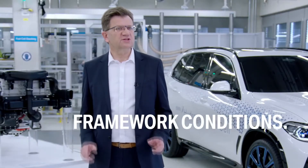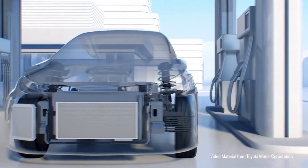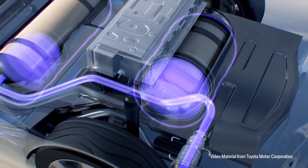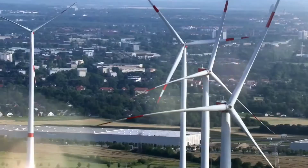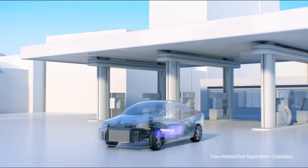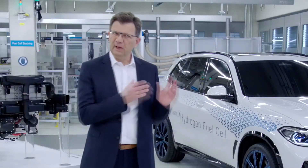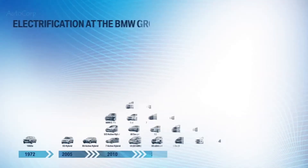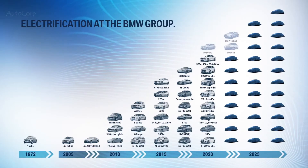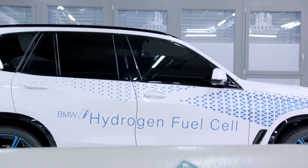Currently, the right conditions are not yet in place to offer BMW customers a fuel cell production model. This is regarding the hydrogen refueling infrastructure and the energy system as a whole, which needs to produce green hydrogen in relevant quantities and at affordable cost for individual mobility. Short term, we can bring green energy onto the roads faster with battery electric vehicles — pilot it, master it, scale it up. This is what we have done successfully with electric mobility, which is why we are now in a position to rapidly roll out e-mobility on a large scale. By 2023, the BMW Group will have launched 25 electrified models.